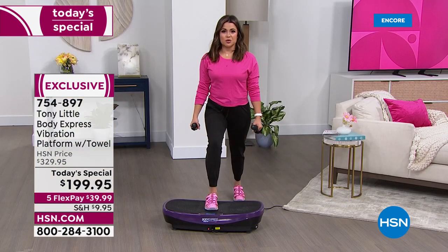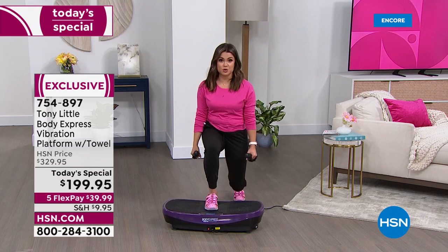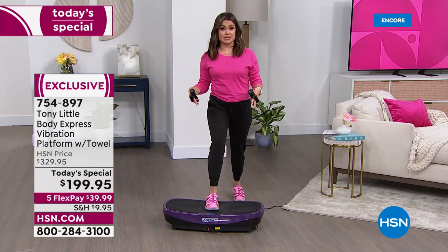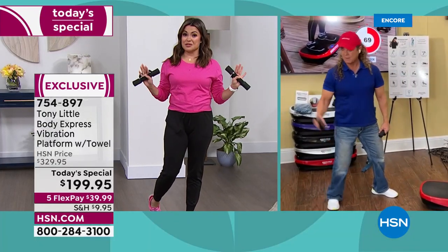Tony, I love that our testimonials show people of all levels, and we're also getting questions on our Facebook Live about who can use this. Do I have to be a fitness connoisseur to be able to use this? Do I even have to stand up to use it?